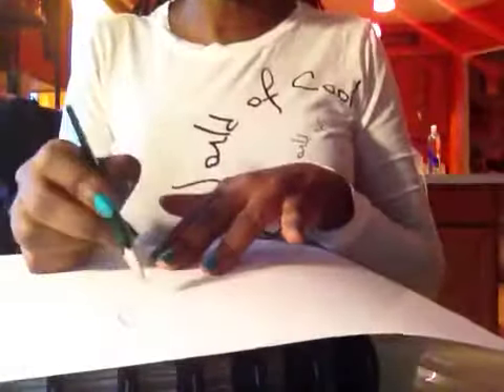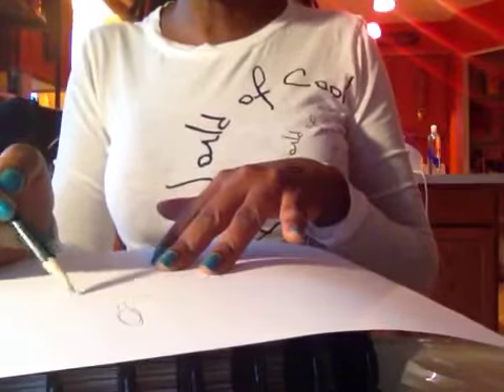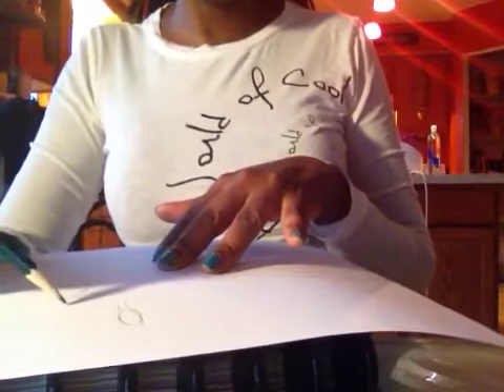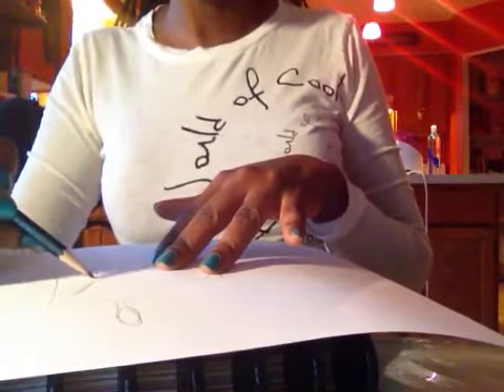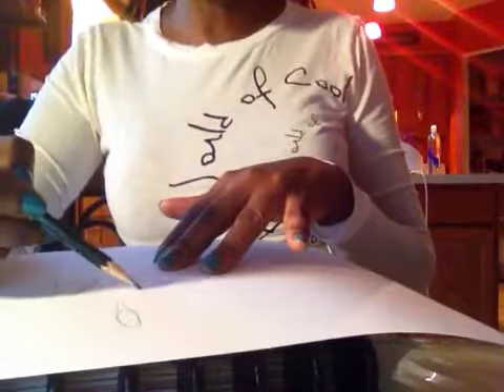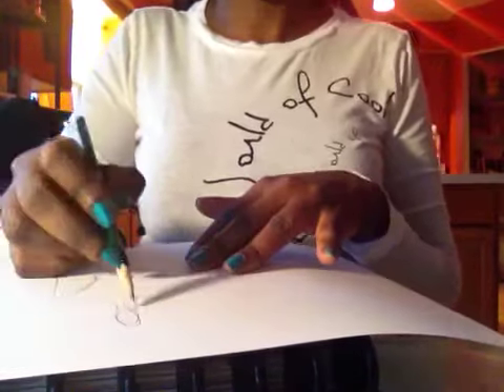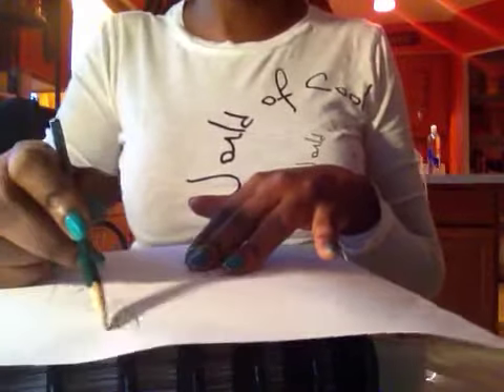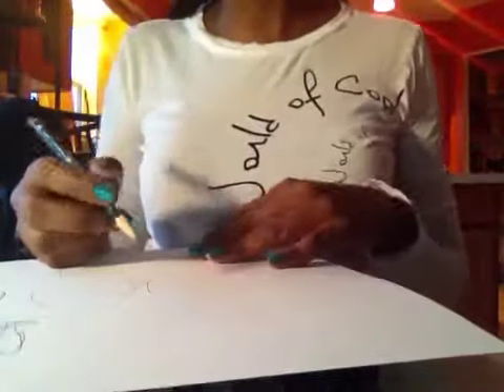Hey guys, I'm just at home sketching and I was thinking maybe I should do a video blog of me getting prepared for my fashion show. April 13th, it's called The Harlem Renaissance of Hair and Fashion.